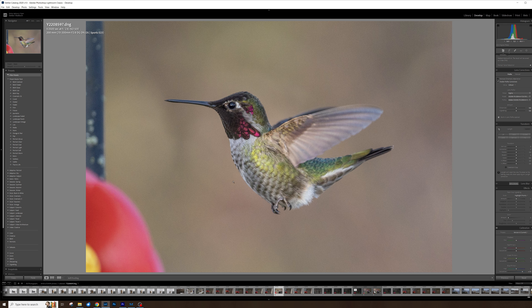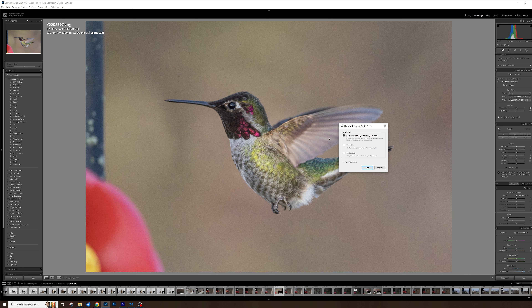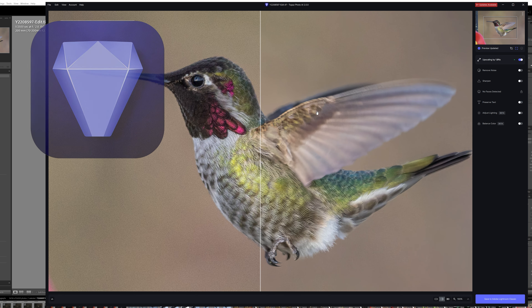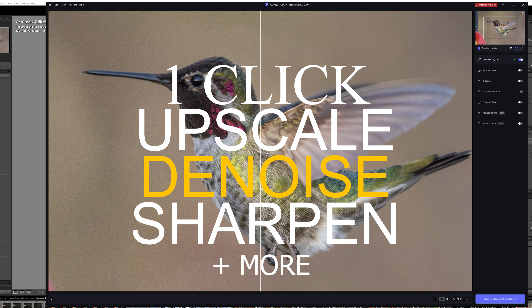So this is basically the composition I'm looking for, but I do have a secret. What I want to do is recover some of these details and work on the noise, and to do that I use my magic tool called Topaz Labs Photo AI. To bring this image over to Topaz I'm going to right-click on the image, go to Edit In, and then find Topaz Photo AI. I'll be asked if I want to use a copy with Lightroom adjustments or edit the original — in this case I'm going to use the adjustments.